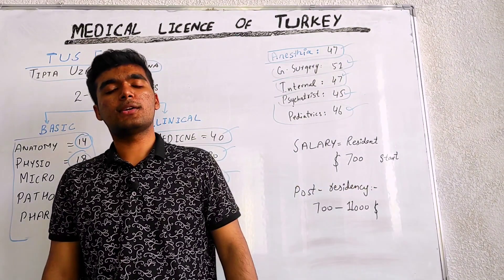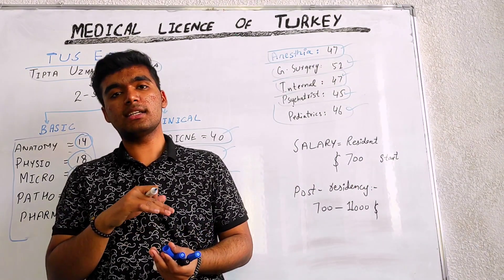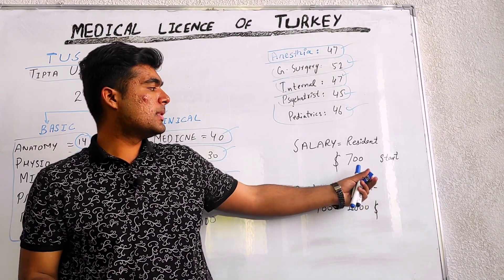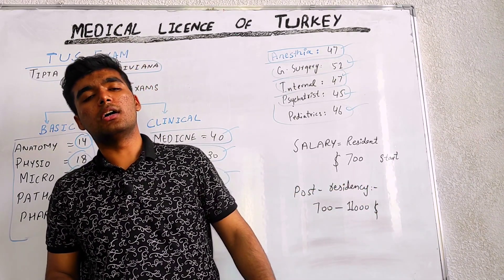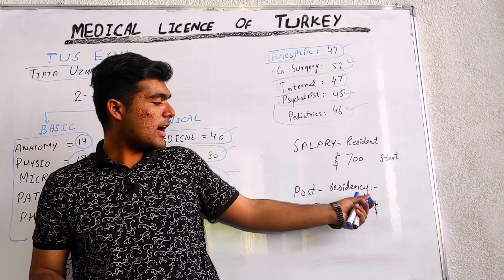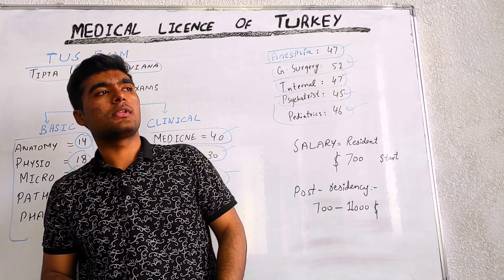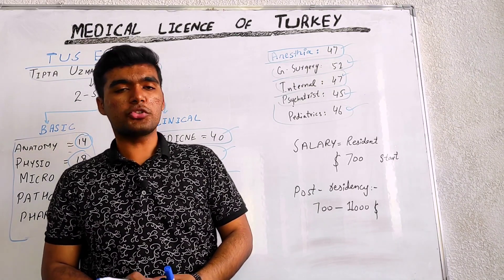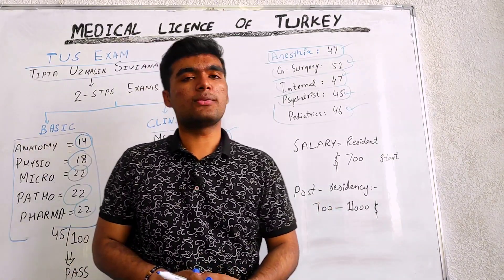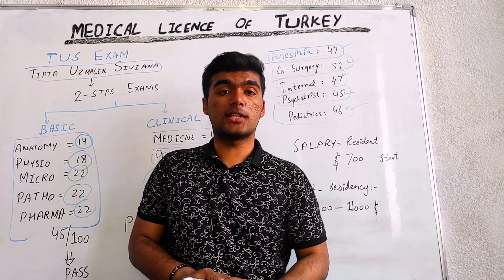The salary of a resident doctor — meaning you are a student just doing your post graduation — starts from $700 US dollars per month as a stipend. After your post residency, meaning after you have completed your post graduation and stay in Turkey, your salary is between $700 to $11,000.